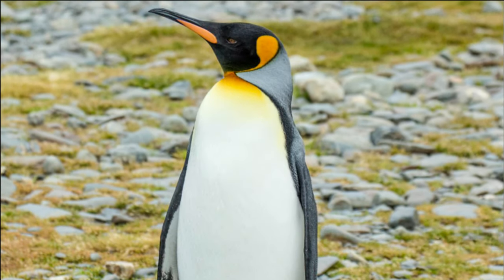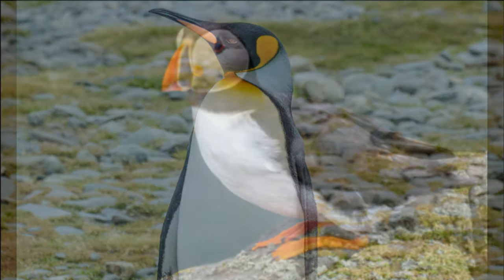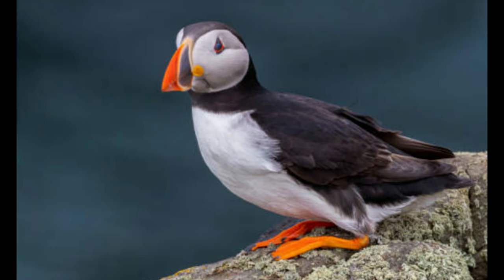When first looking at a great auk specimen, one may immediately assume they are members of the penguin family. However, despite many physical and behavioral similarities to penguins, they are in fact not closely related to penguins at all. Being a member of the Alcid or auk family, the great auk's closest living relatives are birds such as guillemots, razorbills, and the iconic puffin.